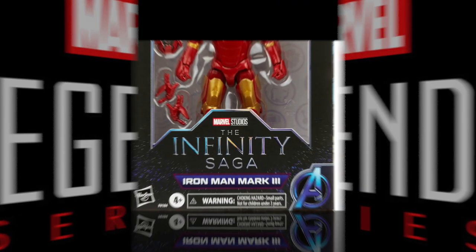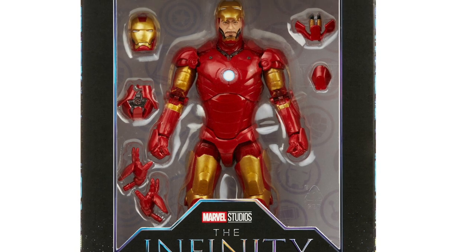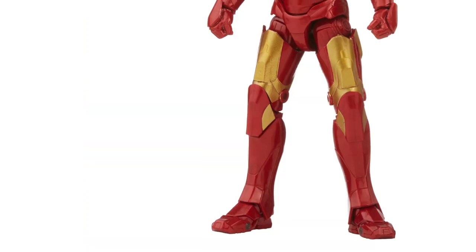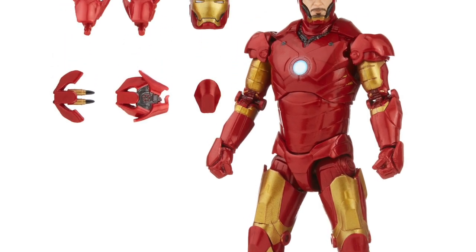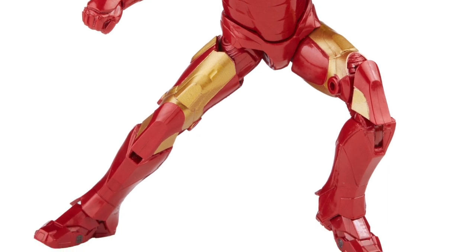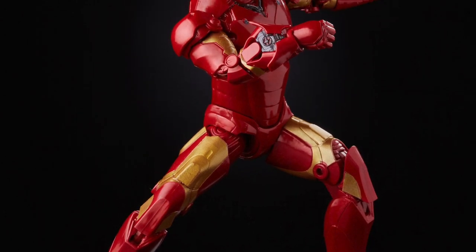First and foremost, Iron Man Mark 3 from the Infinity Saga line. I'll be honest — it's a great looking Iron Man, I'm just Iron Manned out. If you don't have Iron Man figures and you're new, this is a great starting point. He's got some nice accessories: the missiles, the face plate that goes up so you can see Tony Stark. It looks to be a great Iron Man, but yeah, I've got Iron Men growing out of my ears at this point.